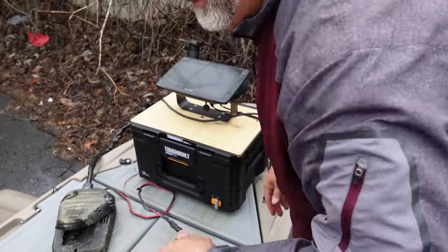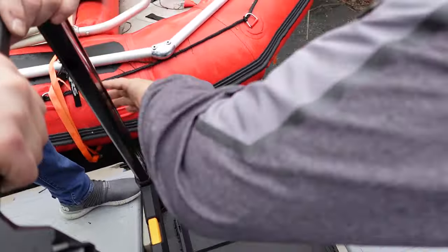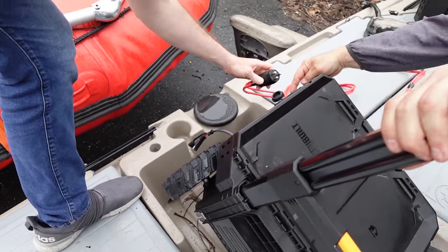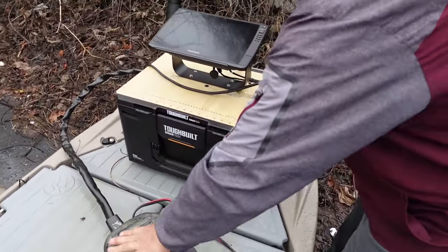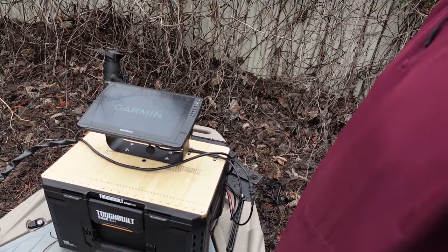Now you've got that — plug this into the trolling motor over yonder. The arrow goes down. There you go. Now press the button, you'll see the thing spin. Unreal. Turn the scope on. Oh my gosh. So there's a deal where co-anglers can have mobile LiveScope, which is a little invasive, but it's one of those deals.